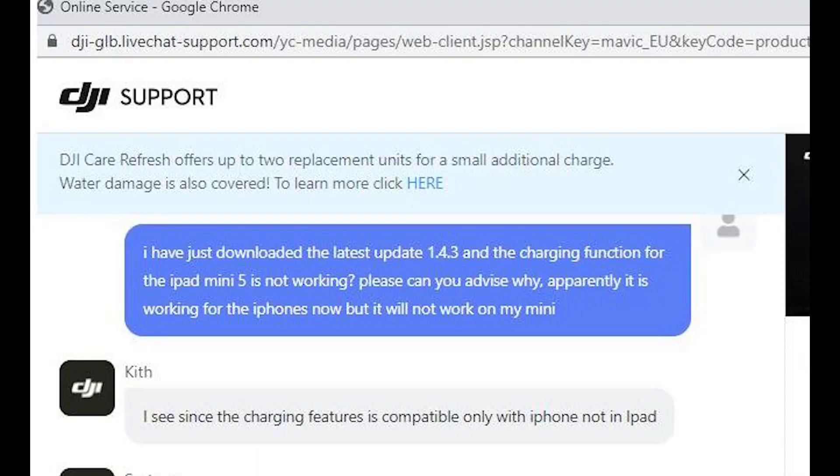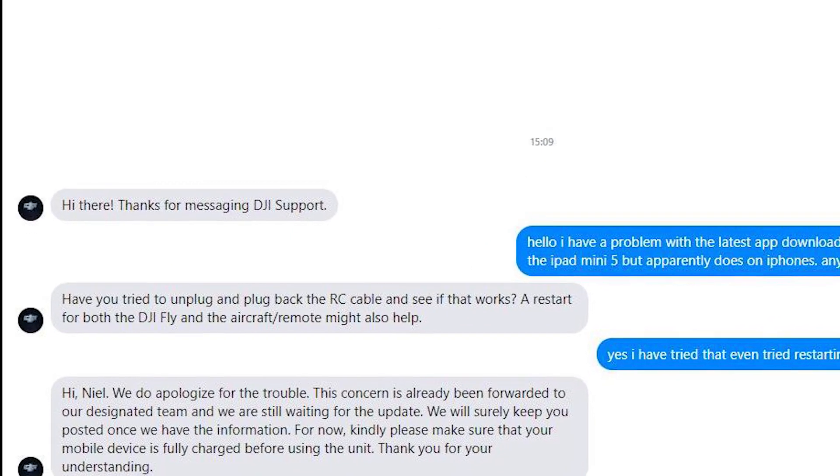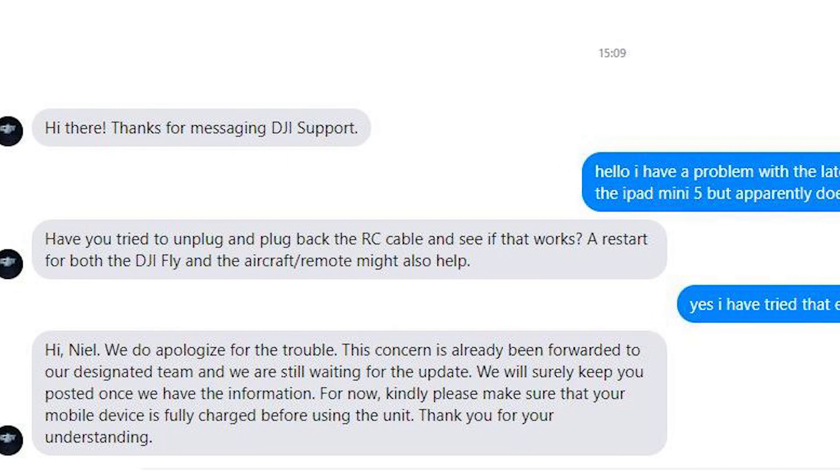I can show you the conversation I had with DJI support this afternoon and some screenshots. The first screen is from DJI support themselves — I asked them about it not charging on the iPad Mini, and their response was that the charge feature is compatible only with the iPhone, not the iPad. I'd also sent a message to DJI support via Facebook, and they apologized for the trouble.